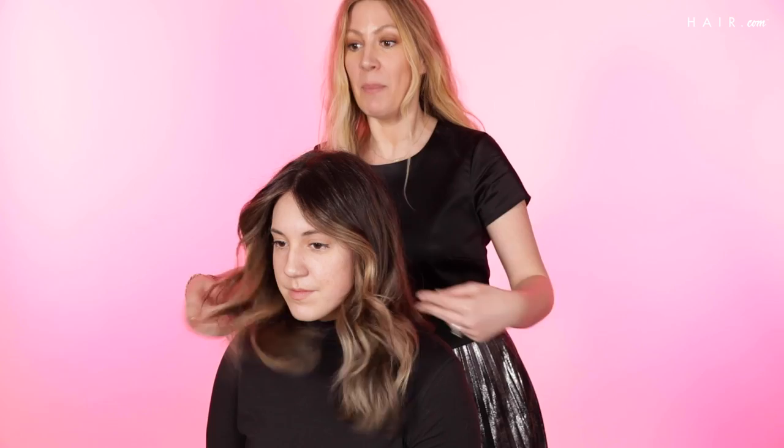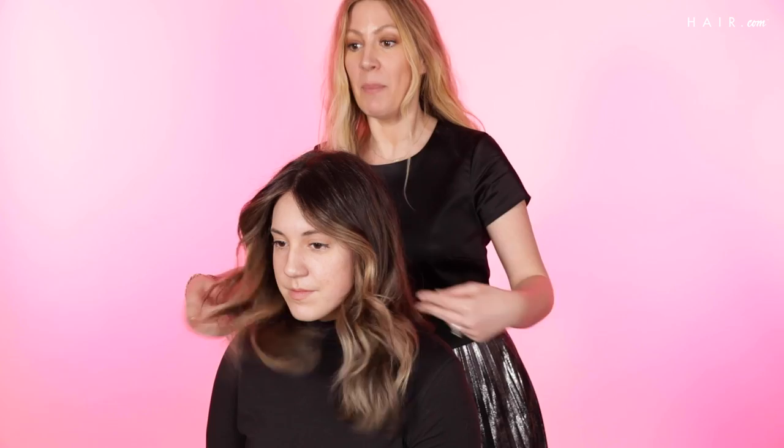This is the finished result of my money piece technique. I hope you guys love it as much as I do. As you can see, it's not really bold when you look at the finished result — people are not scared — but it did dramatically change her look, and that is what we're going for.